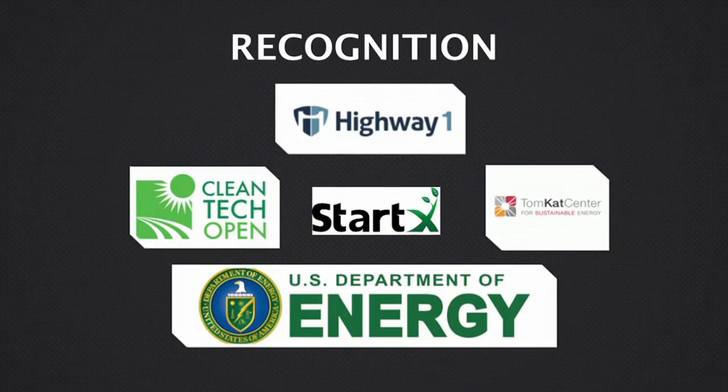Additionally, we've received backing from a number of institutions, including Stardex, the Cleantech Open, and most importantly from the accelerator Highway 1. We're so thrilled to be a part of this program, part of the community here, and it's been a wonderful experience.